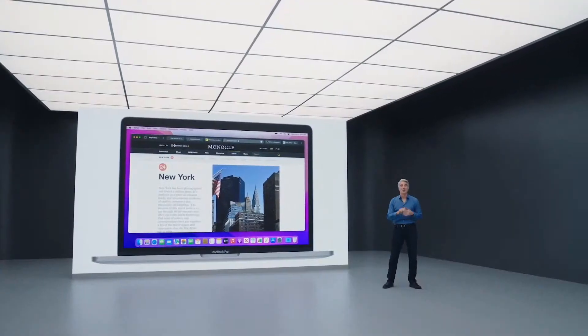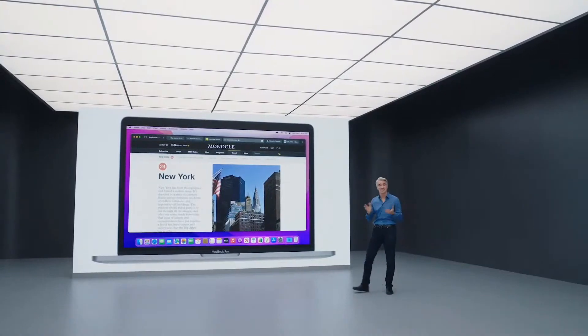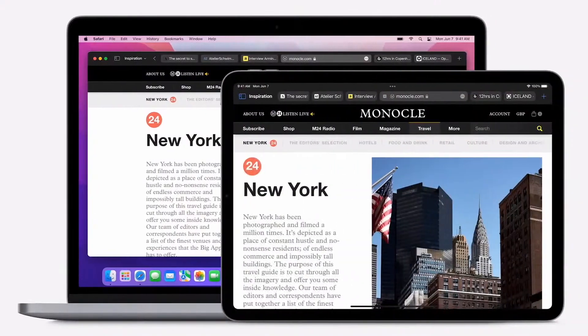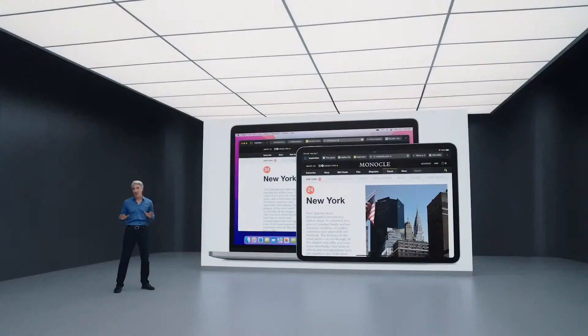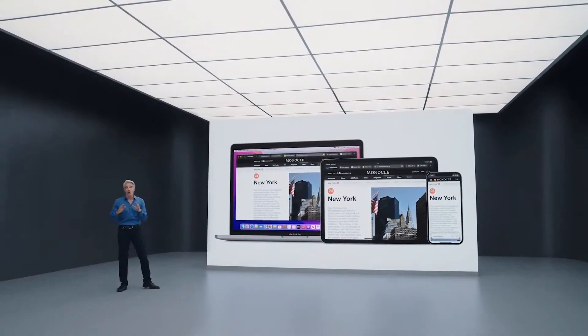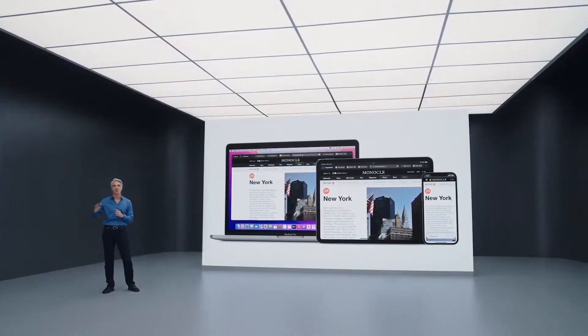Thanks, Beth. When we were designing the new tab experience, we wanted to build something that worked consistently when you switch from your Mac to your iPhone or iPad. On iPad, the new tabs and tab bar work just like they do on Mac. Tab groups are especially helpful on iPad, and the instant syncing means you can continue a project from anywhere. On iPhone, we've done something really special — we took all the thinking that went into Mac and iPad and pushed the envelope even further.